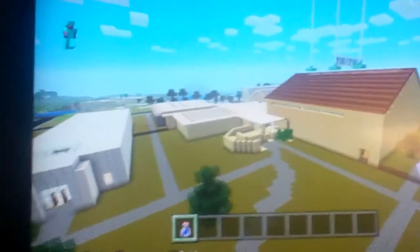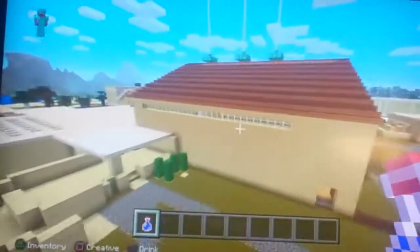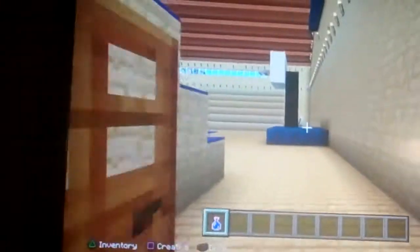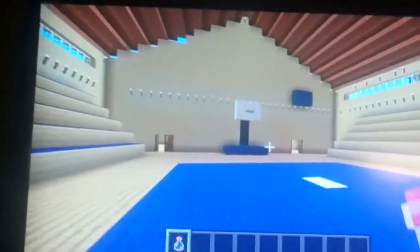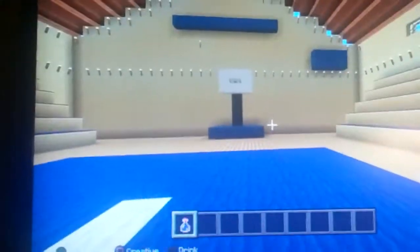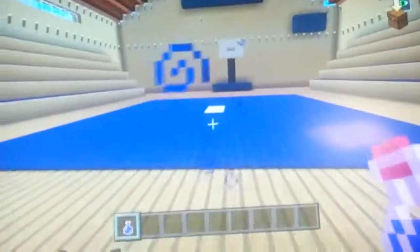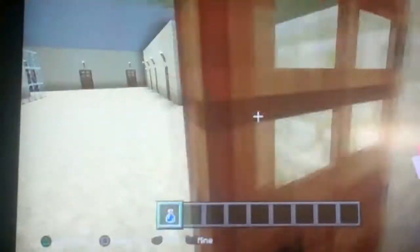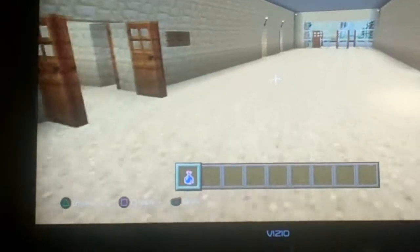What's in here? What could it be? A wrestling mat and two basketball hoops? Well, this must be the gymnasium. Here's where all the wrestlers wrestle. This is where it all happens — the basketball players, the wrestlers.